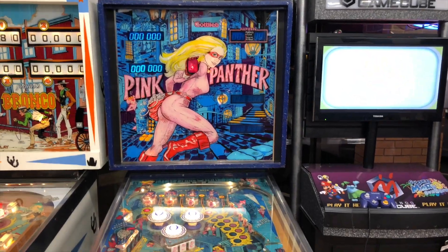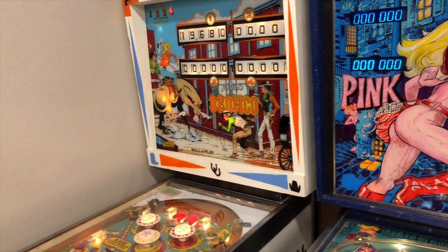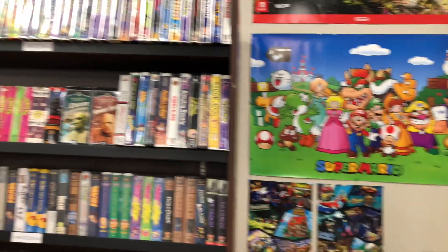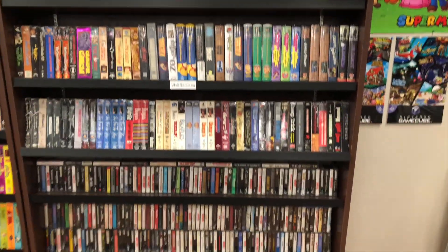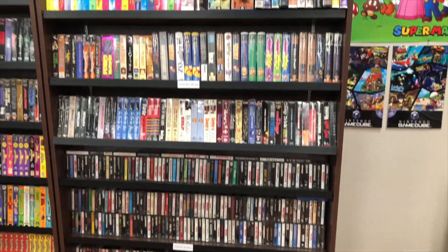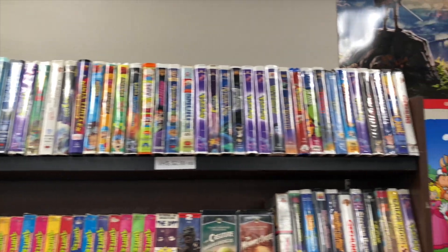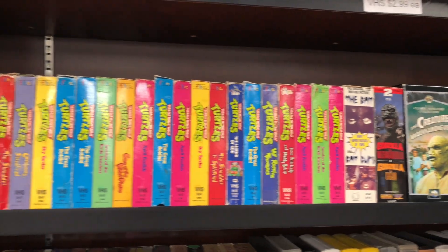The Pink Panther and Bronco pinball machines. This Pink Panther game is incredibly fun - I have played this a ton. The Bronco one, in my opinion, not so much. To the left of that we have some display and poster type things. And then the first shelf, which is all VHS and cassette tapes. We are not only a video game store but also carry movies, music, and toys. Most of the clamshell type ones are up here, and we have some big box type stuff and Ninja Turtles.